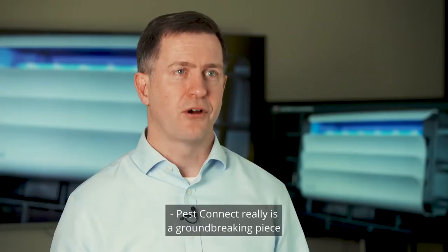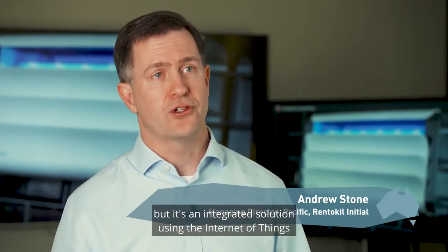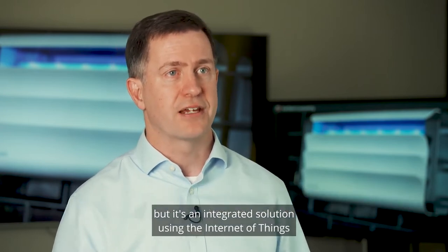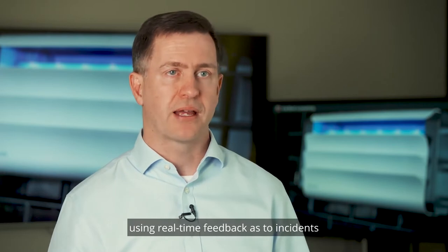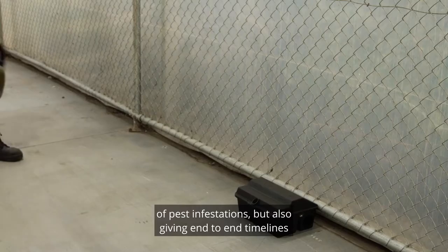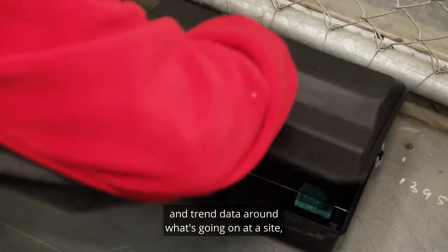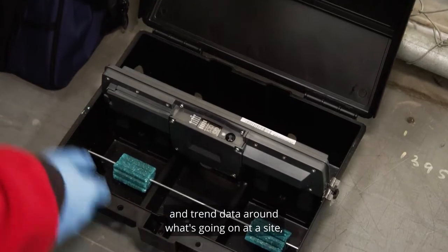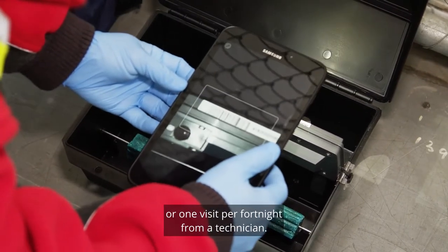PestConnect really is a ground-breaking piece of technology — and it's actually more than one piece of technology. It's an integrated solution using the Internet of Things through our devices, using real-time feedback as to incidents of pest infestations, but also giving end-to-end timelines and trend data around what's going on at a site, without relying on just one visit per month or one visit per fortnight from a technician.